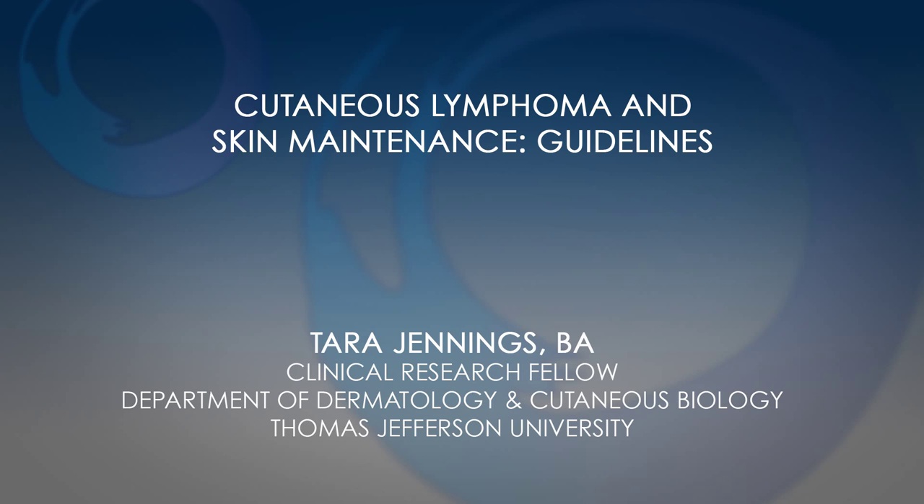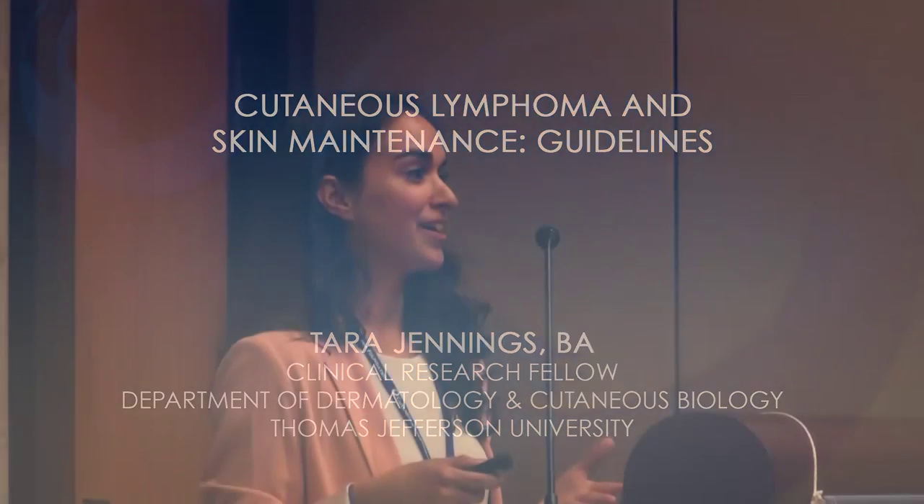I'm going to talk to you a little bit today about gentle skin care. If you are a patient at Jefferson, you know how important we think gentle skin care is, and I'm usually the one annoying all of our patients. If some of them came today, they'd probably run the other way because I'd be like, let me check your skin. So I'm going to give you some guidelines and go over a couple of things, so hopefully you can take home some really useful points and understand why we're asking you to do the things we do at home.